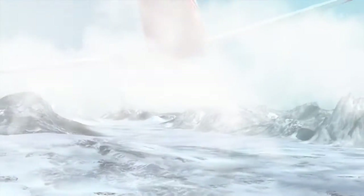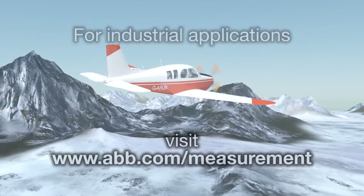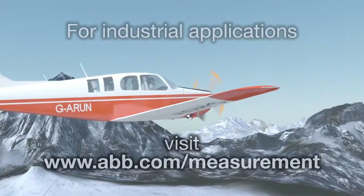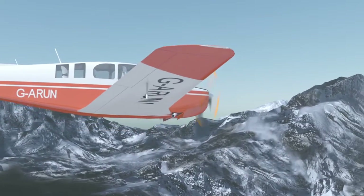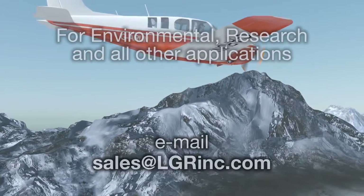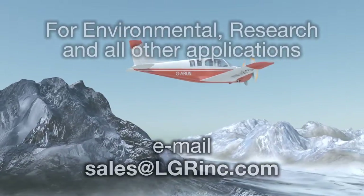For more information about how you could benefit from using our field portable analyzers in industrial applications, ask your local ABB representative or visit www.abb.com/measurement to look up your local ABB sales contact information. For environmental, research, and all other applications, contact LGR, a member of the ABB group, at sales@lgrinc.com.